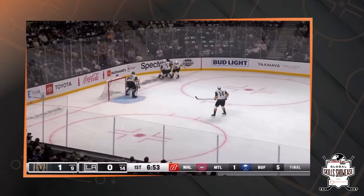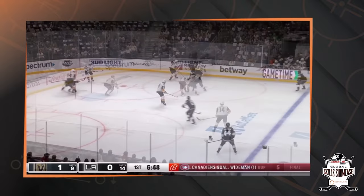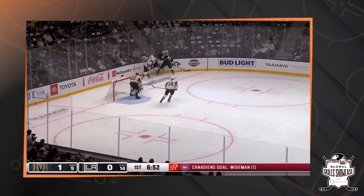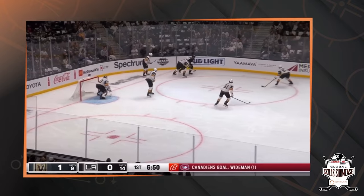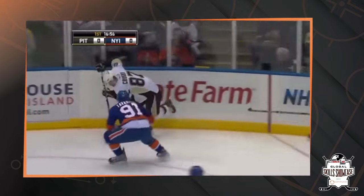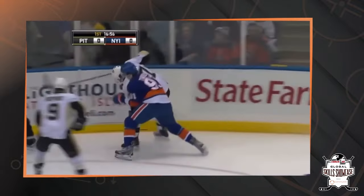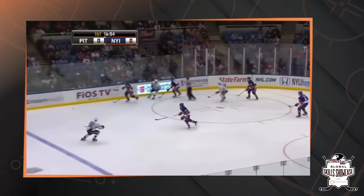Same thing here with Kopitar. He's got two players on him. Instead of necessarily racing right for the puck, he holds them off, wins body position, wins lane, and he's able to extend play and make a play. Same thing here with Crosby — making his way towards a 50-50 puck, he wins his body position, gets the puck maintained, makes a play towards teammates.